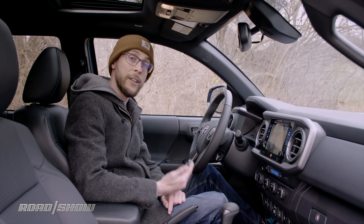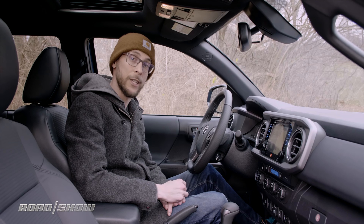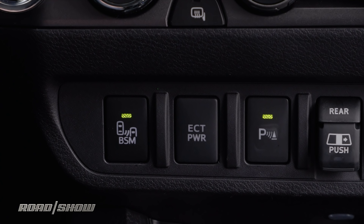My tester also came with an $800 package that included blind spot monitoring and rear parking sensors. Both of them can be turned on and off from the two switches just next to the USB port.